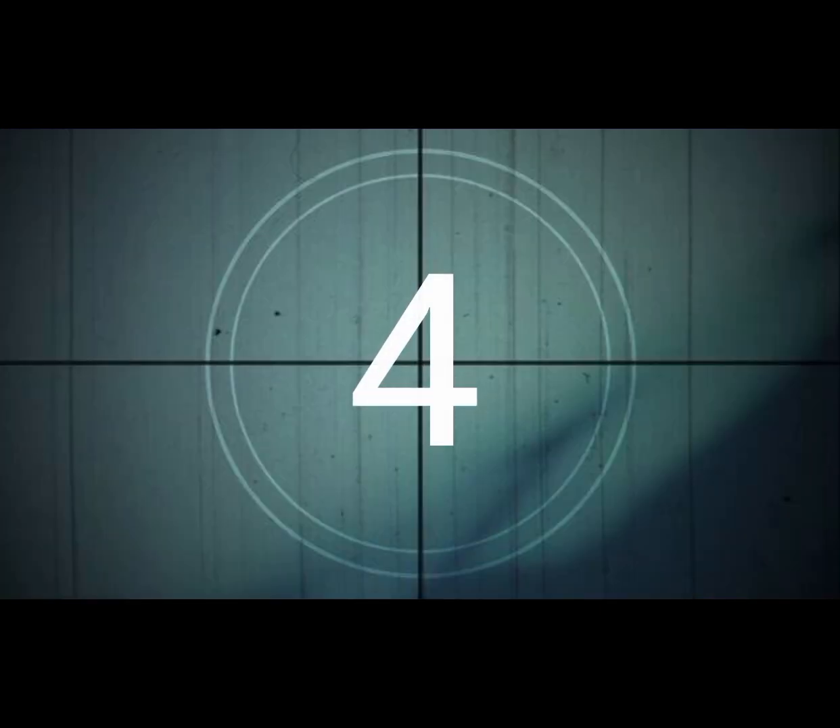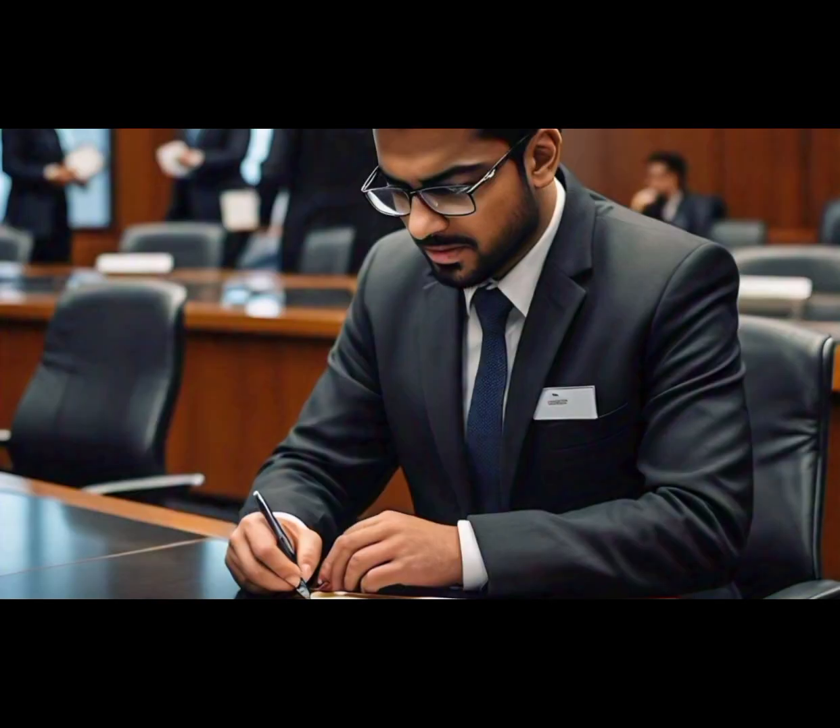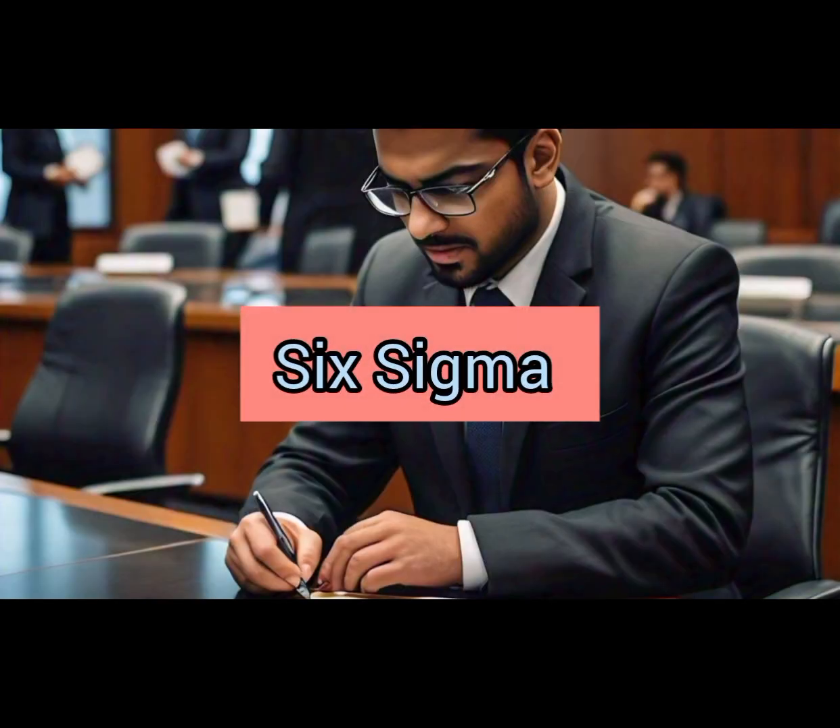Number 4: Six Sigma Green Belt. This certification demonstrates your ability to apply Six Sigma tools and techniques to enhance product quality and efficiency.